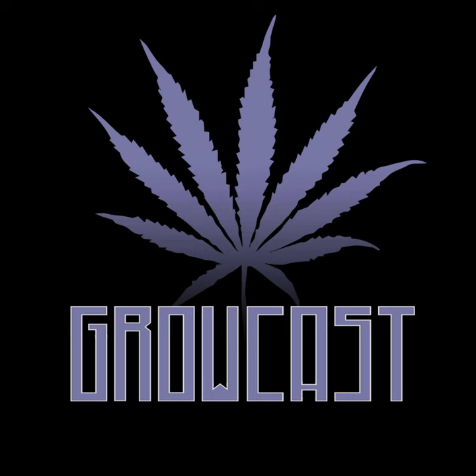Greetings growers from around the world. Jordan River here back with more Growcast and maximum pest pressure. Today we've got Matthew Gates on the line. You know him, you love him. He's the pest expert. We're doing Pestapalooza.